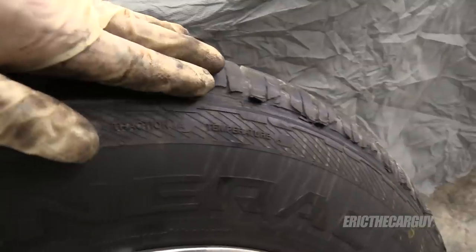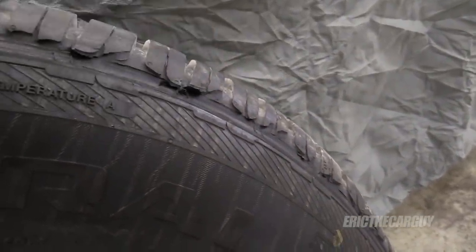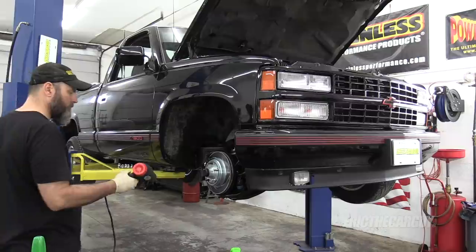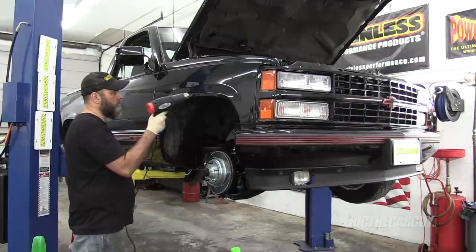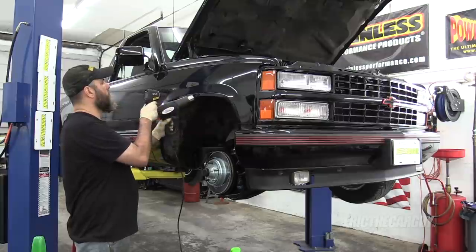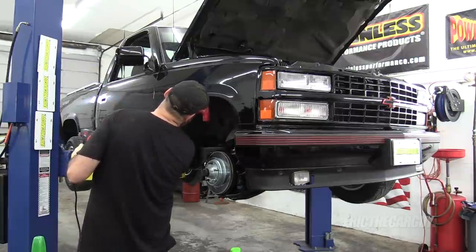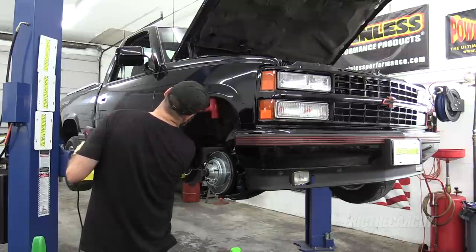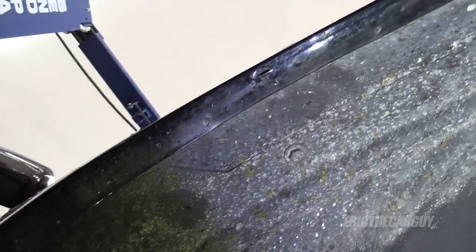One thing I forgot to mention: when I took it out on its initial test drive I noticed the front tires were coming in contact with the inner fender lip. When I brought it back in I took the opportunity to roll the fenders — I'd heat things up with a heat gun to anywhere between 140 to 160 degrees and then hit it with my mallet until I rolled things into place. This took a little bit of doing but it was successful, and now the tires no longer come in contact with the inner fender lip.